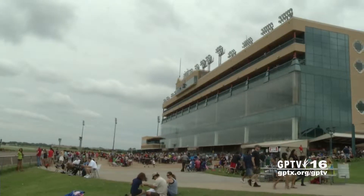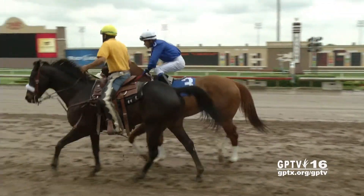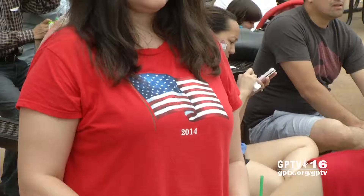Meanwhile, thousands also flocked to Lone Star Park to take in the traditional Memorial Day afternoon of horse racing. That also included lots of veterans, as the track offered free admission to all military personnel.